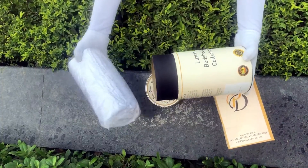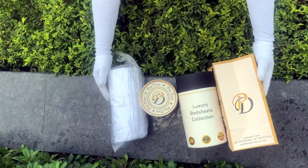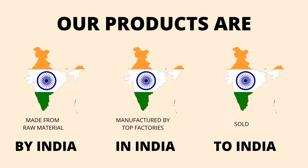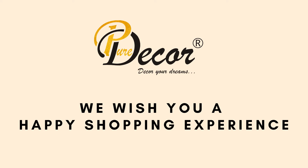Here at Pure Decor, we understand the importance of packaging, thereby serving you a perfect product with a perfect packaging. Our products are proudly made in India. Pure Decor wishes you a happy shopping experience. We'll see you next time.